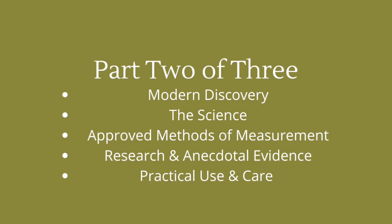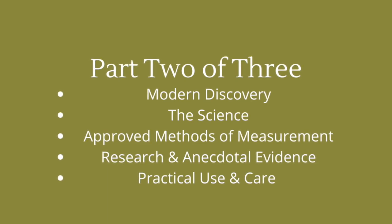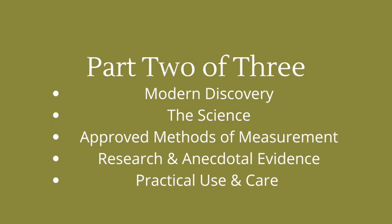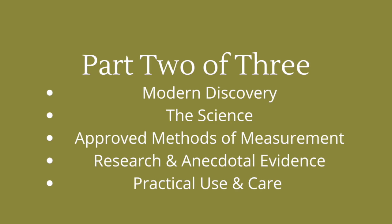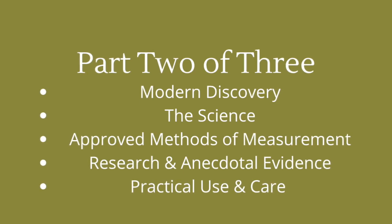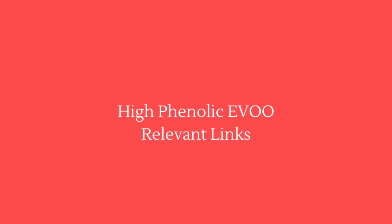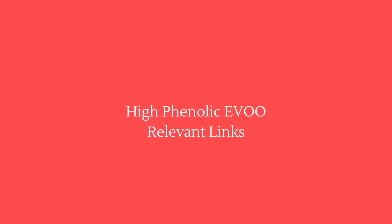Thank you for your interest in high phenolic extra virgin olive oil. Be sure to listen to part 2 of this 3-part series, where you'll hear about the modern discovery of phenolic compounds, the science behind it, the approved methods of measurement, the research and anecdotal evidence, and the practical use and care of high phenolic extra virgin olive oil. Look for the link in the description below to the page where you will find contact info, research, and other links of possible interest.